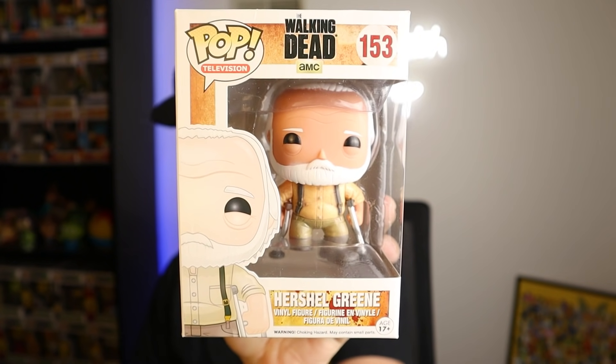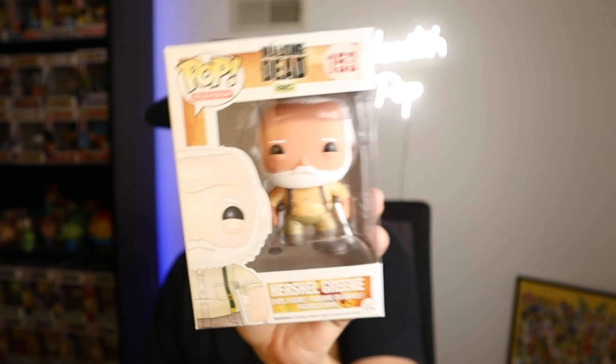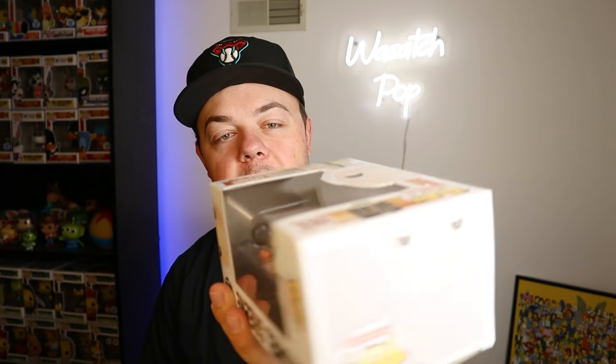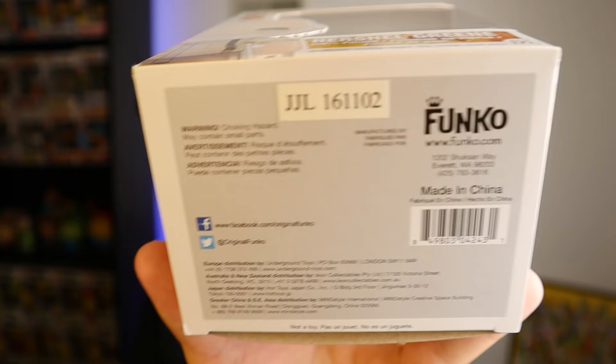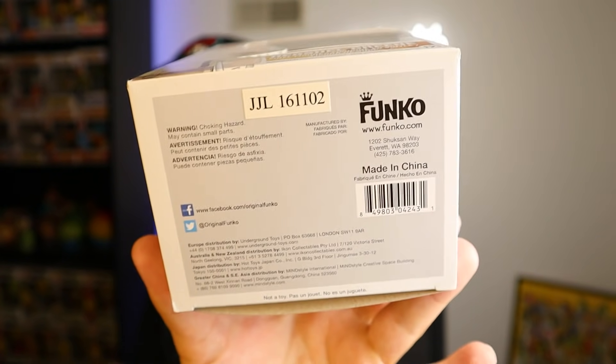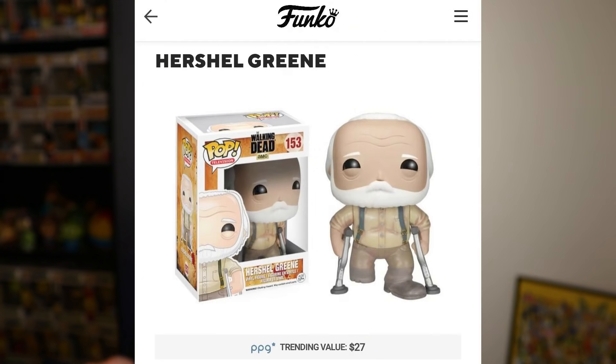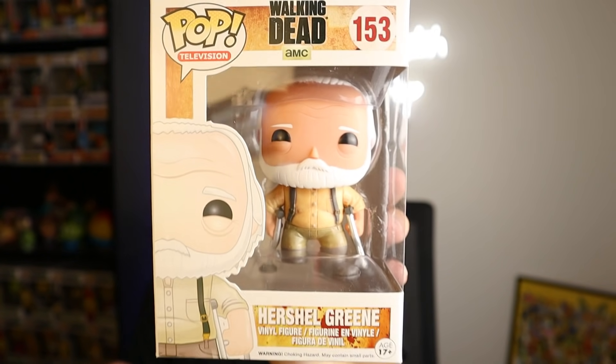For all you Walking Dead fans, this is a solid one - Herschel Green. There's also a bloody version with a decapitated head, but this is the regular one. It came out in 2016. You can tell the year from the sticker with the letters - JJL - the number after that tells you what year it is. Also look for the old Funko logo as a sign it's older. Value on Herschel according to the Funko app is 27 bucks. I really like this pop - it almost gives vibes of the old mold mixed with newer stuff.